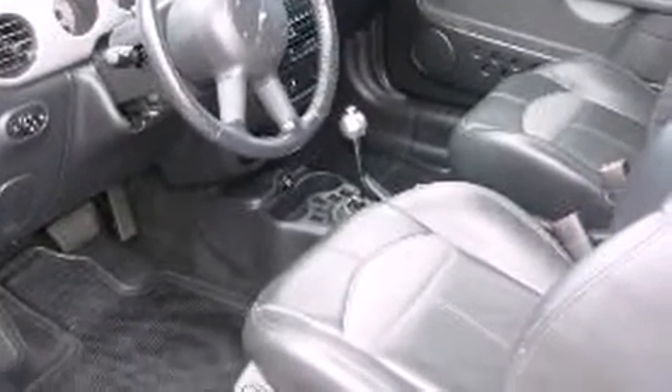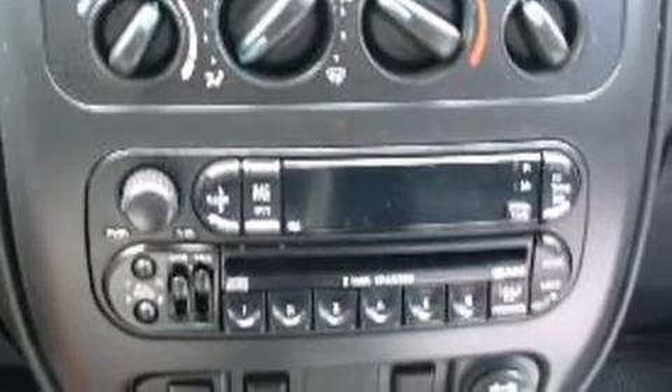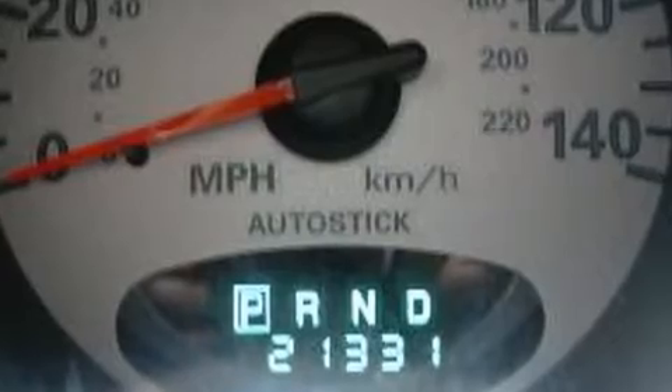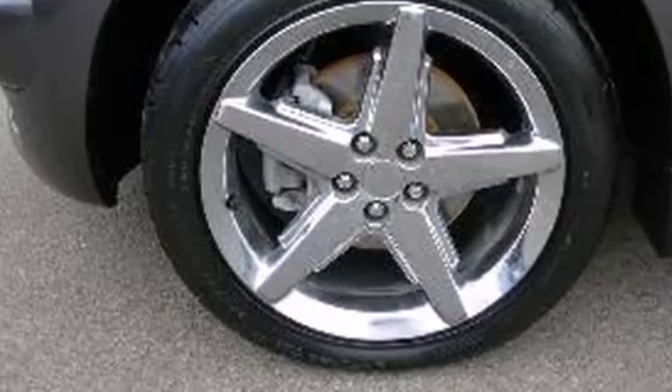It's equipped with tons of terrific amenities, but it won't break your budget — like leather upholstery, a tachometer, front fog lights, a power convertible roof, remote keyless entry, and power windows.